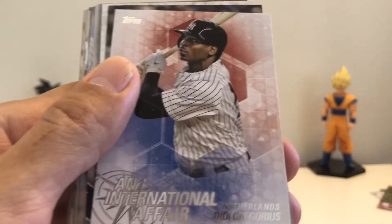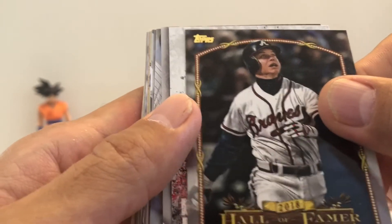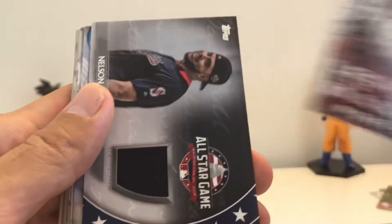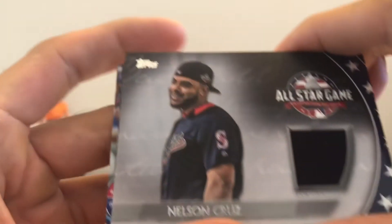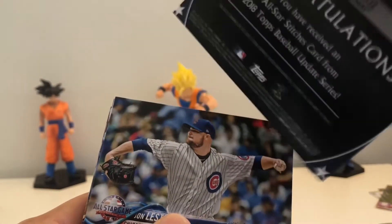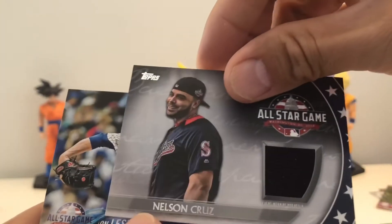Got Didi — International Affairs insert. Got Chipper — Hall of Famer Highlights. Miguel Sano Legends in the Making. Oh wow, we got a patch! Nelson Cruz All-Star Stitches card from the Baseball Update Series — oh nice!